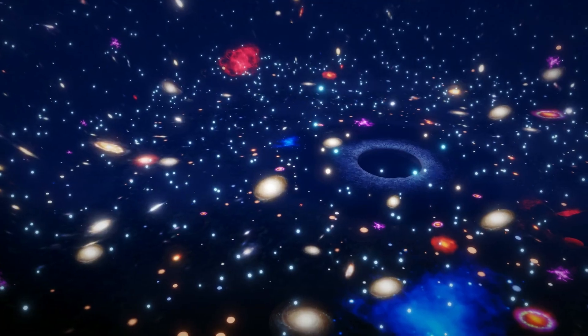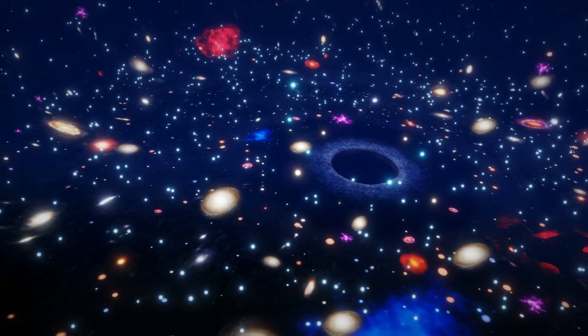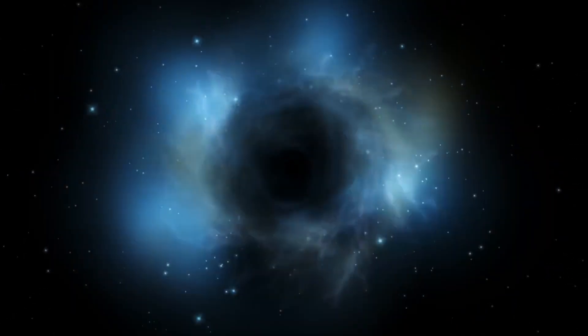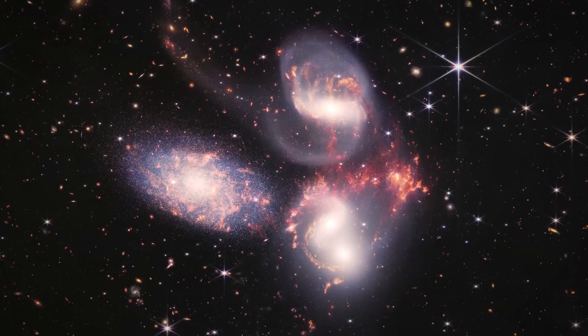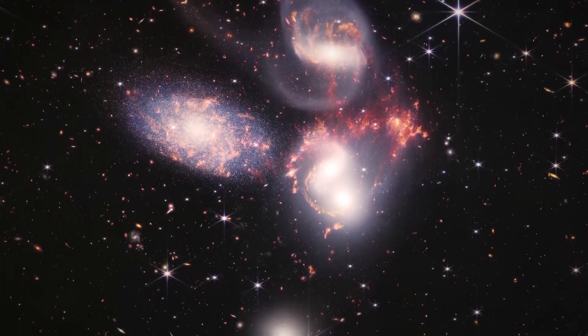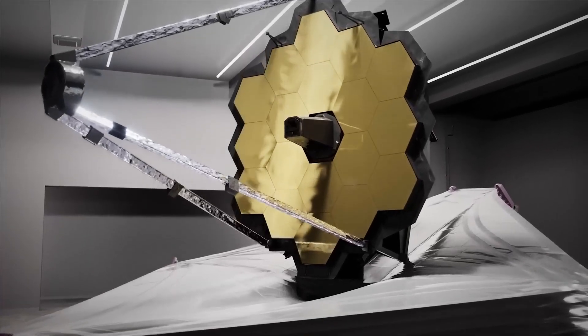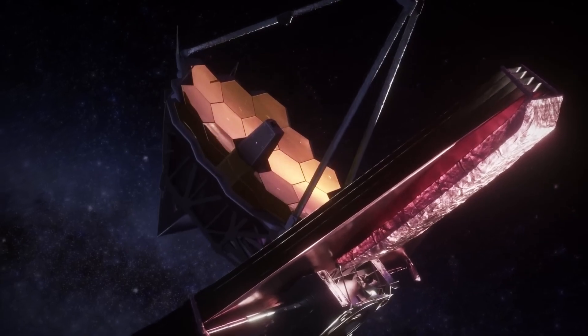Each of these smudges represents an entire galaxy teeming with stars. Other images showcase the death throes of dying stars shrouded in gorgeous nebulae of gas and dust. This detailed stellar imagery provides insights into the later stages of stellar evolution, complementing the JWST's observations of newly forming stars.